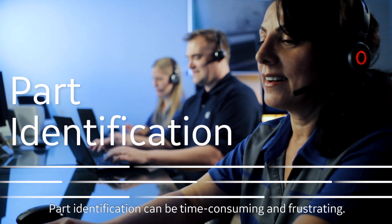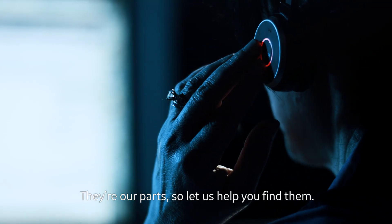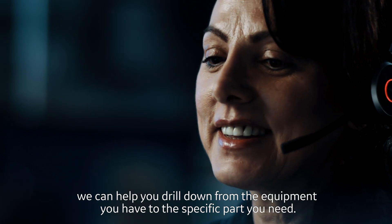Part identification can be time-consuming and frustrating. They're our parts, so let us help you find them. Whether you know your part number or not, we can help you drill down from the equipment you have to the specific part you need.